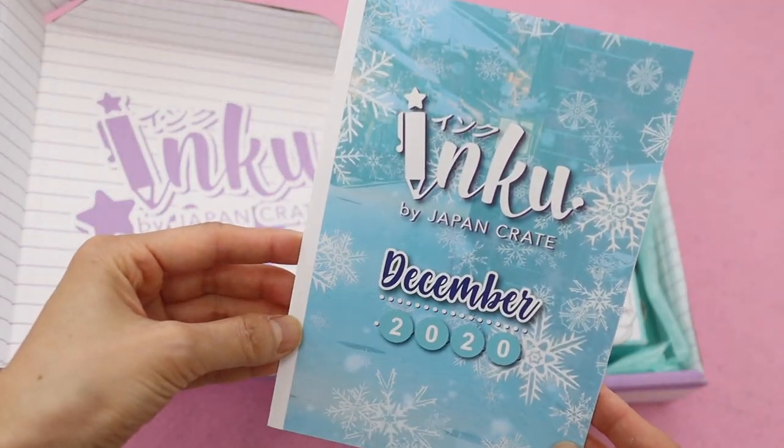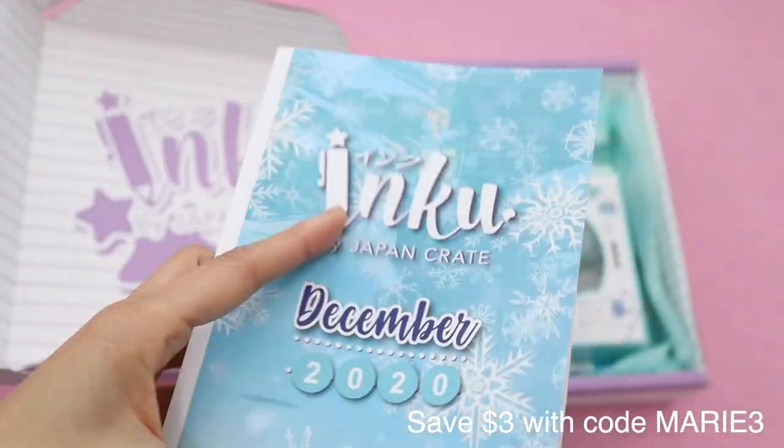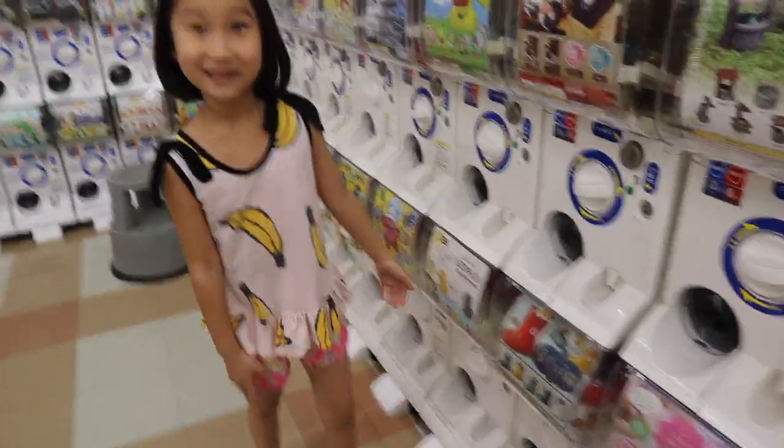If you guys want to get your own Inku Crate, make sure to use my code. You can save $3 off your first order. This is something that I get every month and my kids and I really look forward to it, especially since we don't live in Japan anymore.